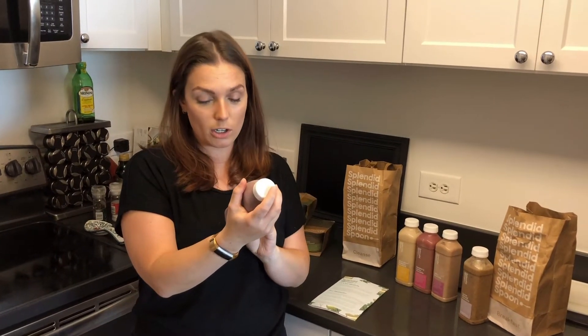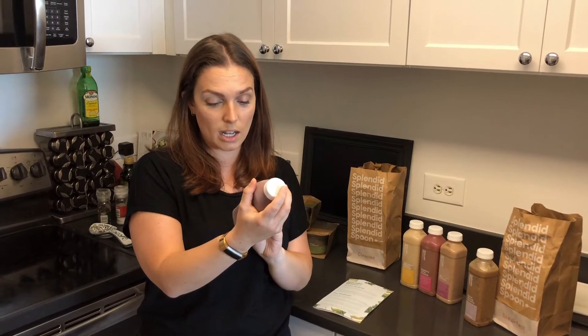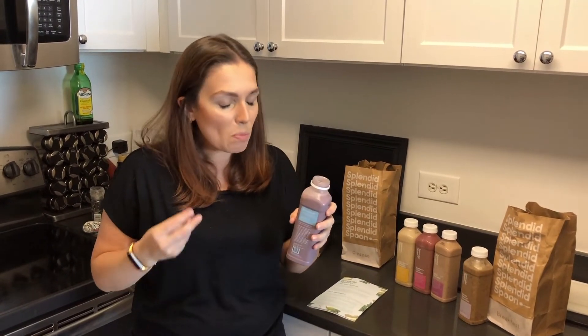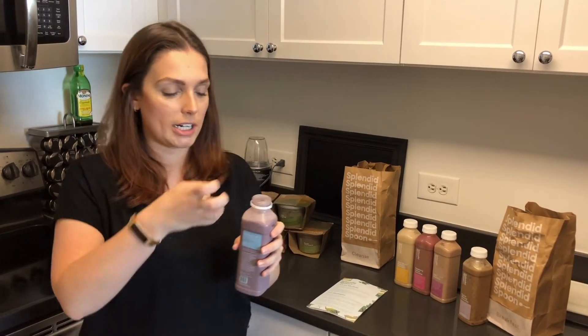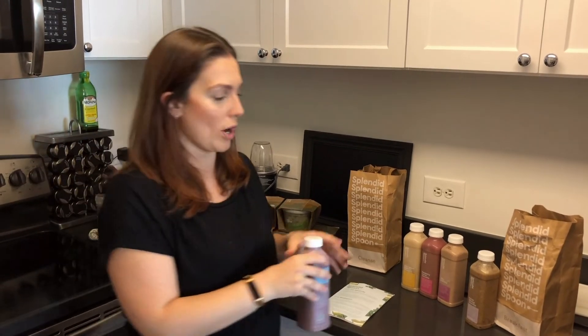It contains coconut water, blueberries, cashews, lemon juice, coconut meat, pea protein, acai, cinnamon, sea salt, and vanilla bean. I see what they mean about grainy — there's definitely a little texture to it. But it still has a nice taste; it's not overly chalky. Because of that hardiness it's definitely going to fill you up better, so I could see this being a great breakfast smoothie.